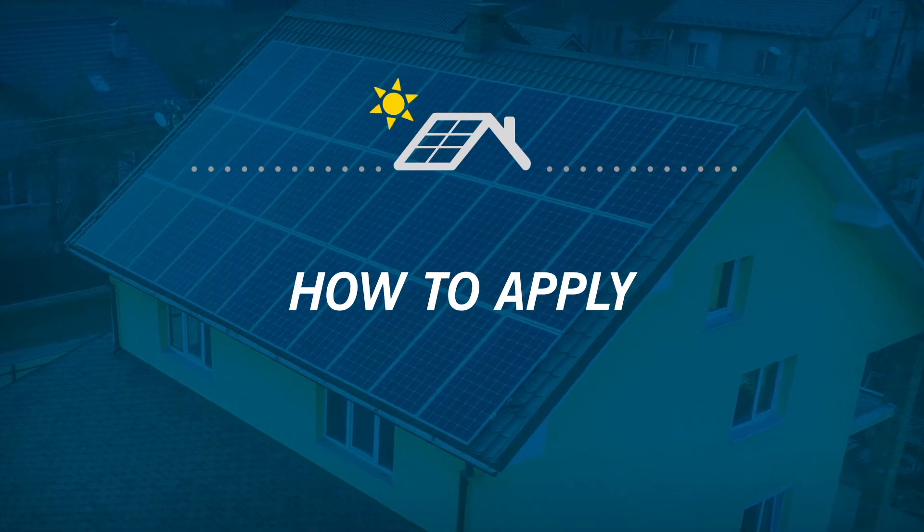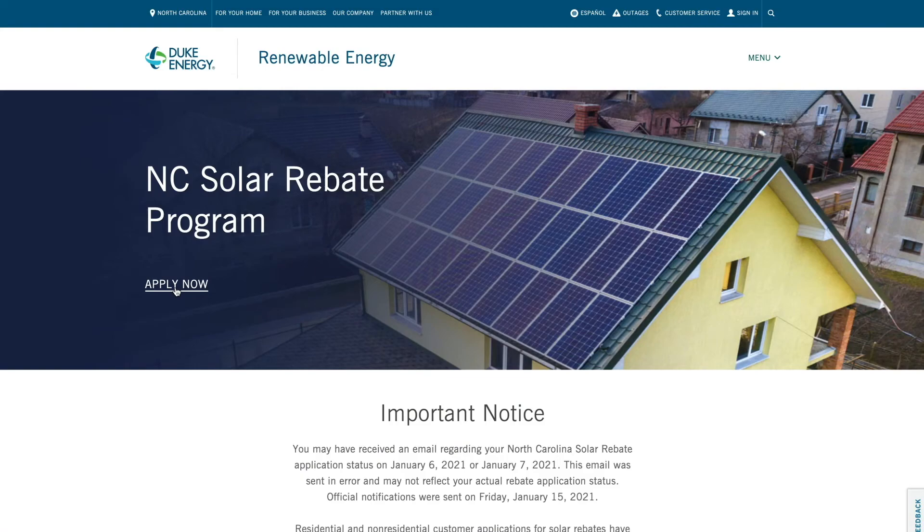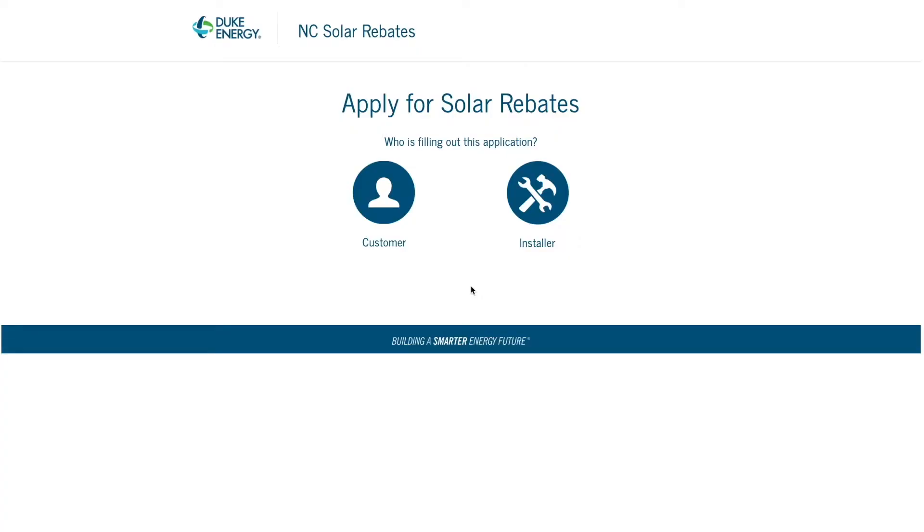Let's take a walk through the application process now. Select Apply Now at the top of the page. There are two different paths to apply: as a customer or an installer — select the appropriate option. Within either path, the customer must accept the terms and conditions before the project application is considered submitted, so it is recommended that the customer initiate the application process.